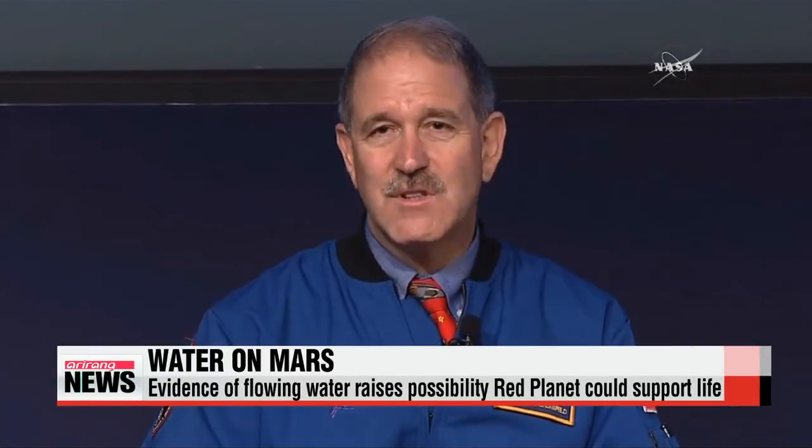Experts at NASA aren't entirely sure where this water comes from, but they think it may rise up from underground ice. Flowing water is the crucial component for sustainable life and potential human colonization one day.